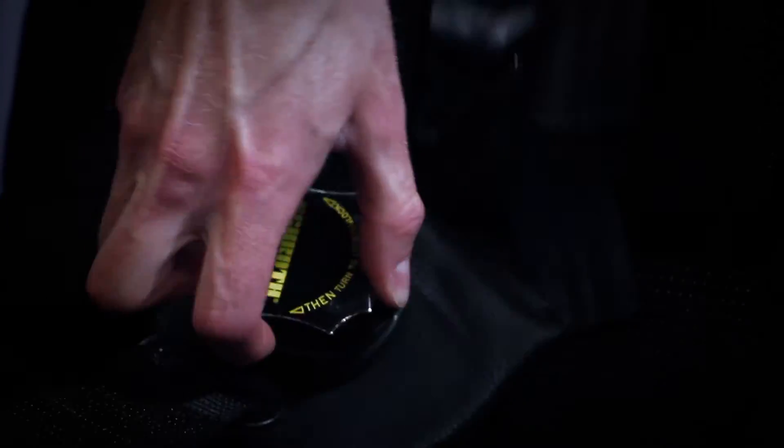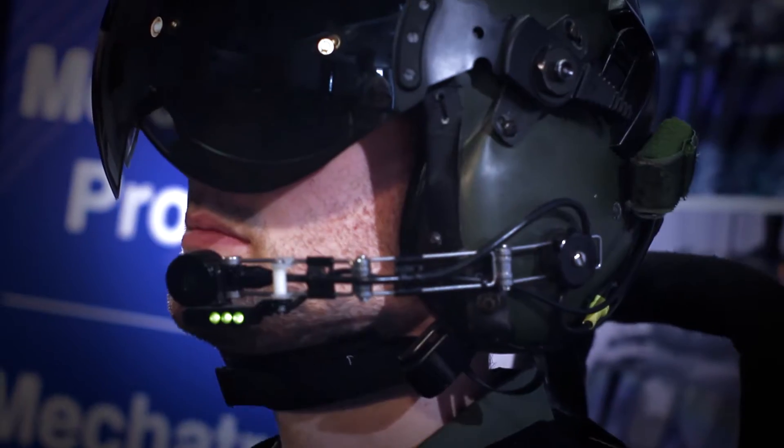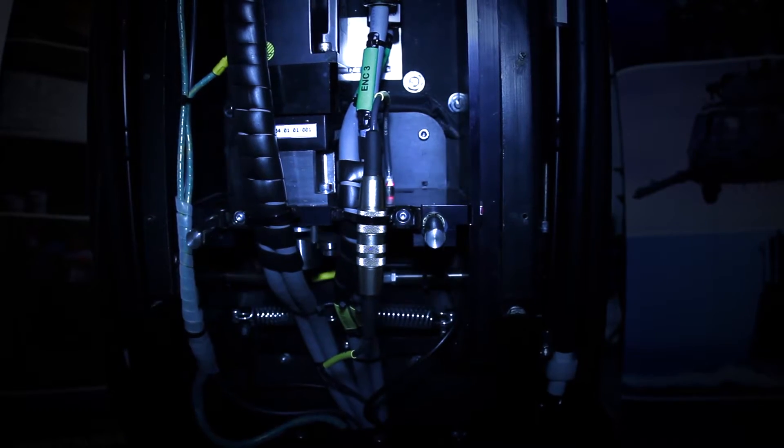Our high fidelity G-Seat places the pilot in an environment which stimulates their sensory perception. Electric actuators work within the seats to provide simulated movement which increases the pilot's situational awareness.